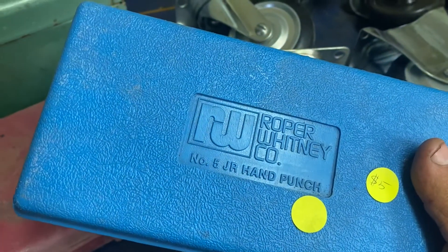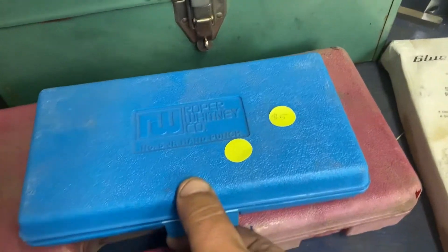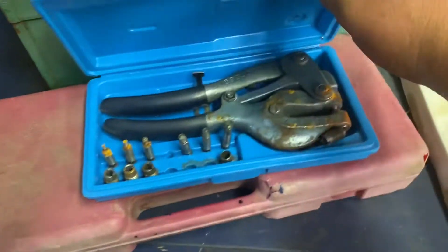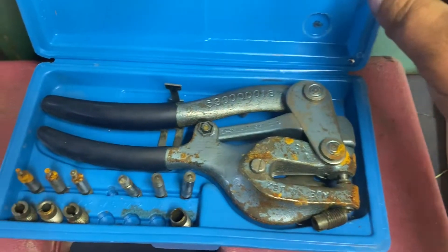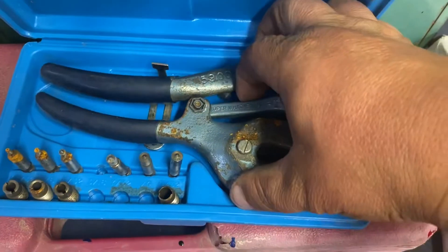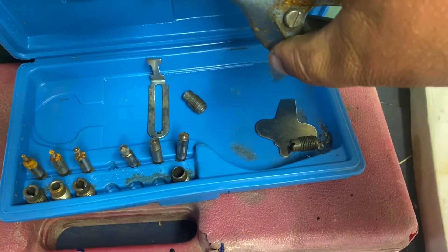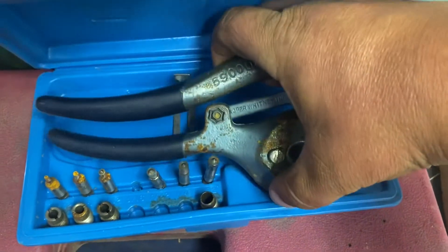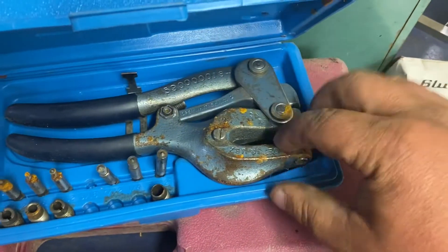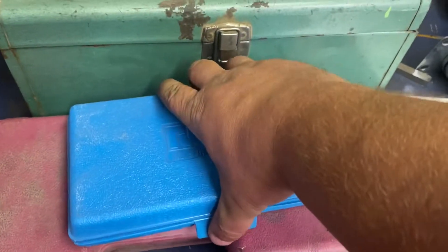This Pratt or Roper Whitney hand punch — there's surface rust on it, missing a few of the dies, but it moves and it's free. Actually the dies are down there — one die in it, I think. So nice little punch; I'll do a video just on it.